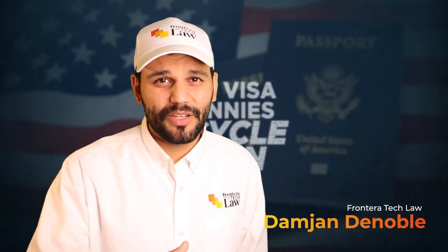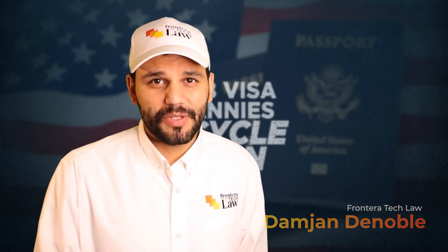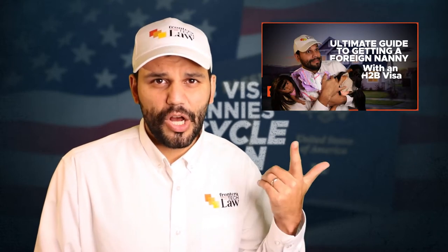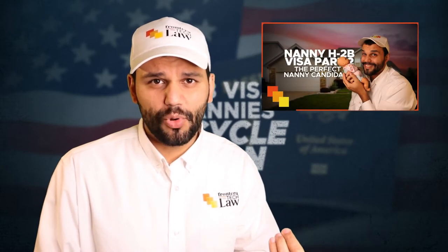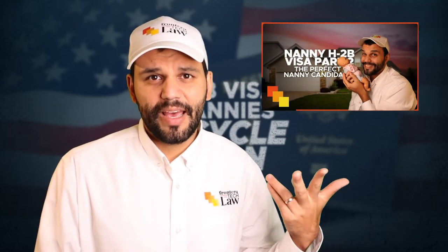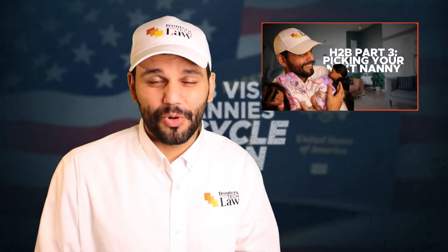My name is Damian DeNoble, and today I'm talking to you about the three-cycle strategy for the H-2B visa process for nannies. This is video number four in this series. We did an overview video, a video on how you qualify for being a nanny employer through the H-2B visa program, and then a video on how to pick your dream nanny or how to be more flexible. This is video four: the three-cycle strategy for applying for a nanny.